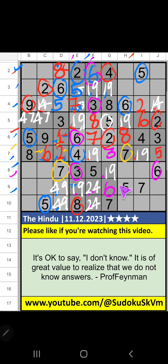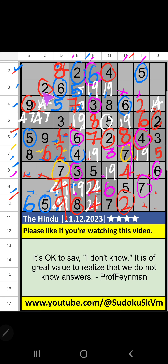Ninth row and eighth row we have six, so six can't come in these cells; six is confirmed here. Seventh grid and column I we have four so four can't come in these cells; four is confirmed here. Column I, column G we have two so two can't come in these cells; two is confirmed here. Ninth row we have two so two can't come in that cell; two is confirmed here, then four is here. Tenth row we have four so four can't come in that cell; four is confirmed here, then nine is here. Column H, column I we have four and seven, so four and seven can't come in these cells — it will come in one of these cells, we will confirm later.